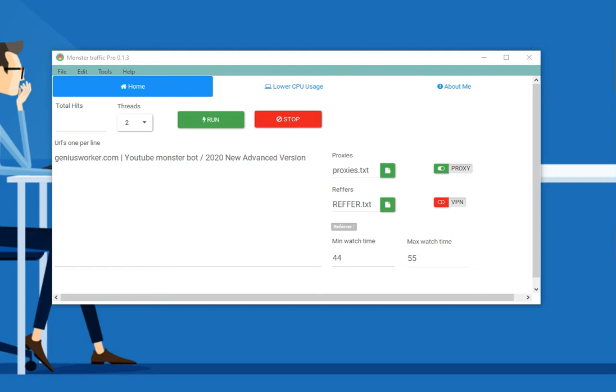Hey guys, Genius Worker here — known as Genius Bots. In this short video, I'll demonstrate how to rank your website using the new upgrade I made for Monster Traffic Bot using the Google search engine.